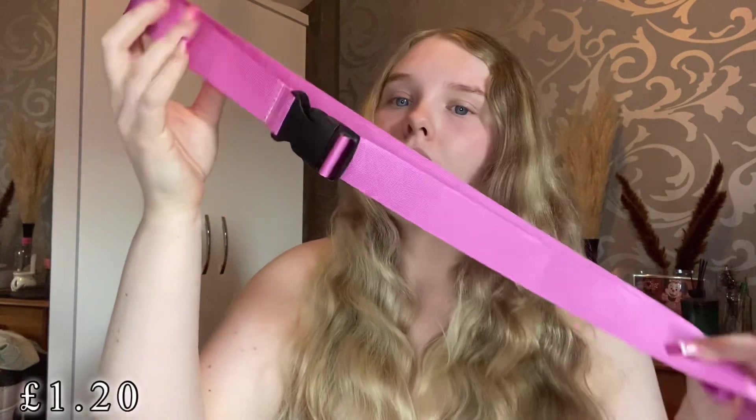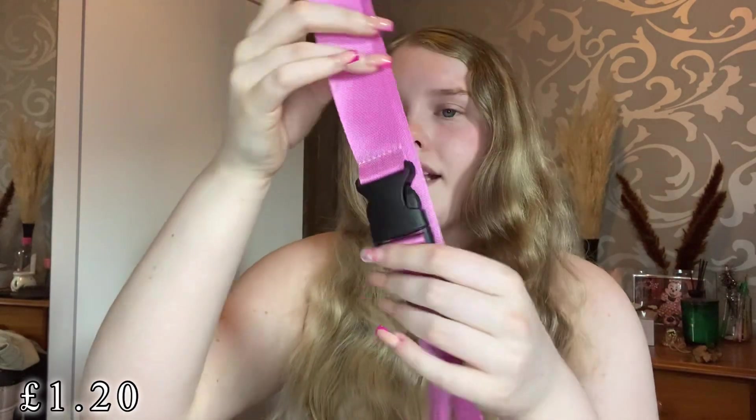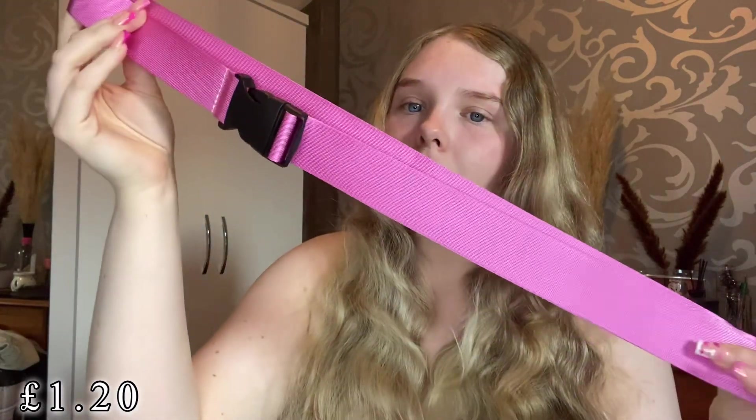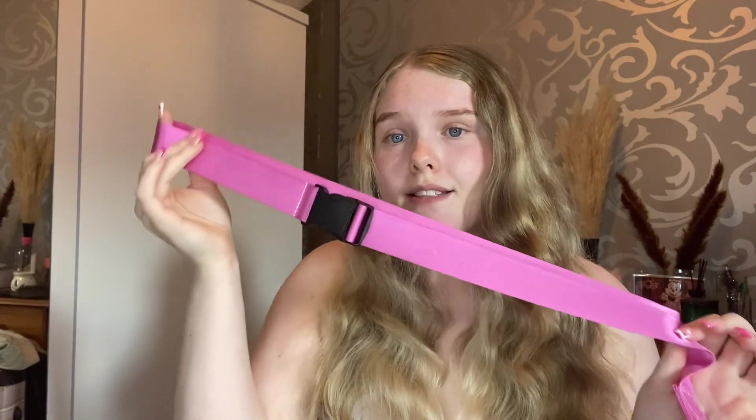Next I picked up a new little belt — I've seen these around. It's just a little belt buckle belt, and I got it in hot pink. I thought this would be really bougie with some cargo jeans or even just some trousers with a little crop top. It's in my favorite color, so I picked it up.